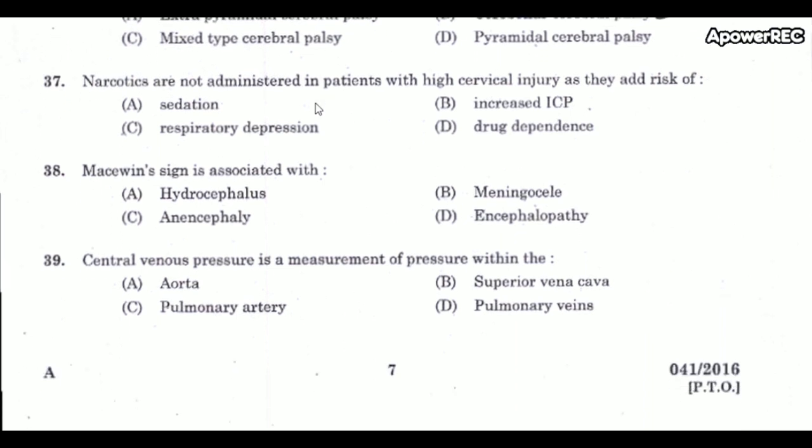Next question: Narcotics are not administered in patients with high cervical injury as they add risk of respiratory depression. Overdose of narcotics causes respiratory depression, as well as red and watery eyes, loss of appetite, sleep disturbance, weight loss, and psychological dependence.